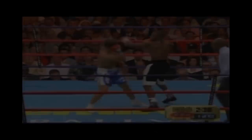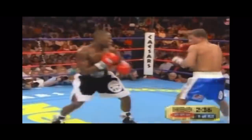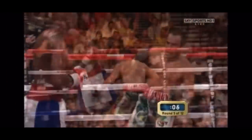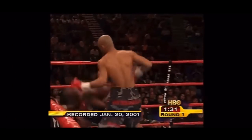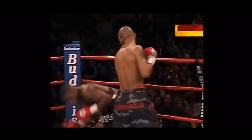Floyd showed us that attacking weak side angles with semi-advanced footwork is a great blueprint on how to attack the shell. Just for balance's sake, fortunately there's a counter to everything in boxing. If you're in the shell and your opponent attacks the weak side, simply bend at the waist and pivot opposite the opponent's position and get out. Thanks for watching.